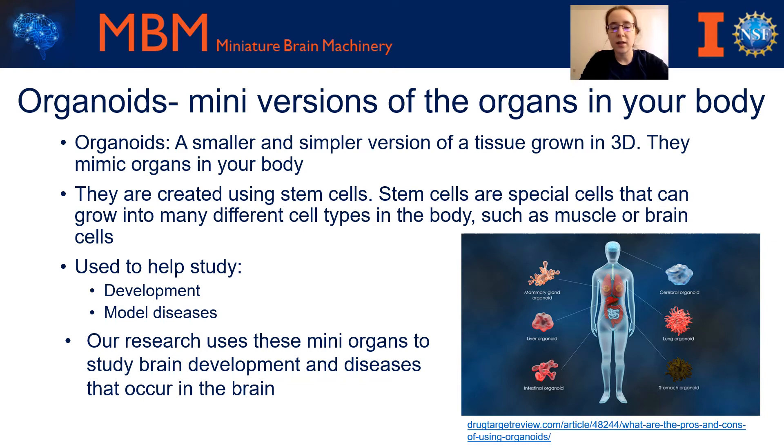The picture at the right shows some examples of the different types of organoids that scientists have created. Scientists have grown brain organoids, lung, stomach, intestinal, liver, and even eye, heart, and kidney organoids.